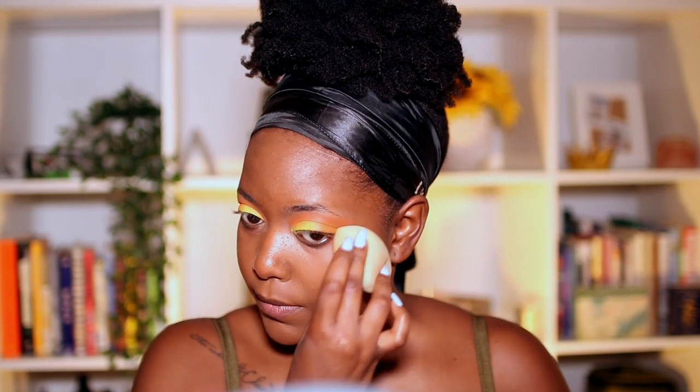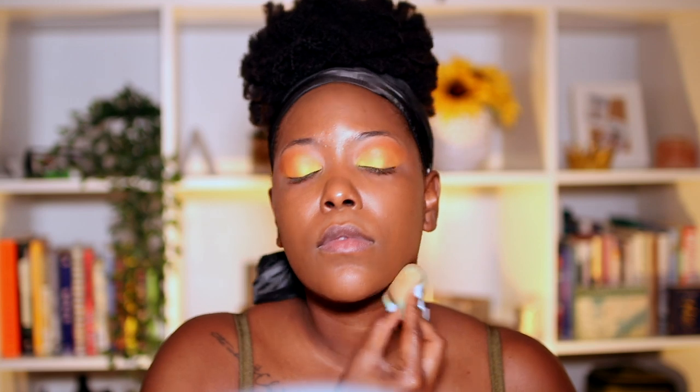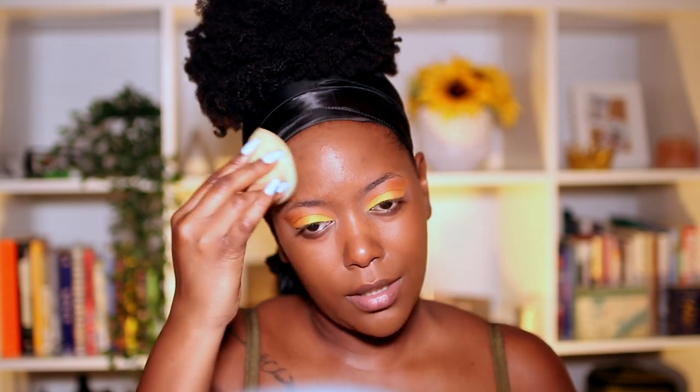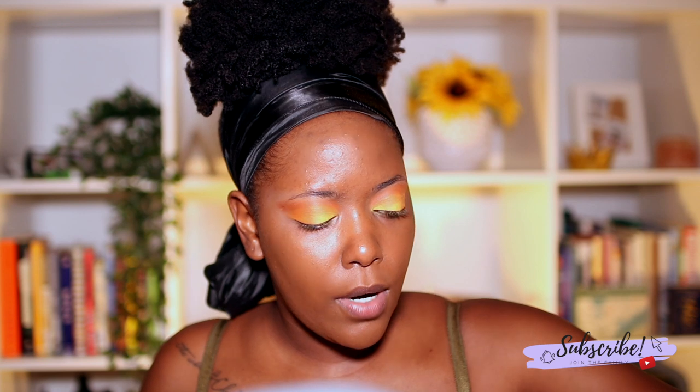This sponge is from Ophir Cosmetics — I love it for blending out concealer and foundation. It's my favorite sponge. I've tried the Juno and Co sponge that everyone loves — it's cool, but not really worth the hype. Now I'm going to get my number 16 concealer and apply it under my eyes.